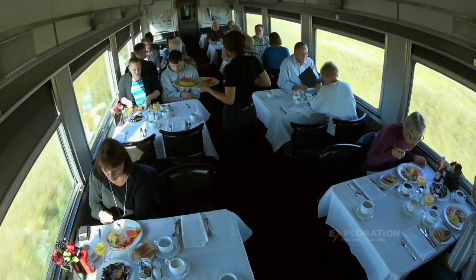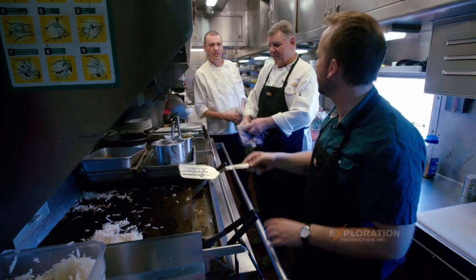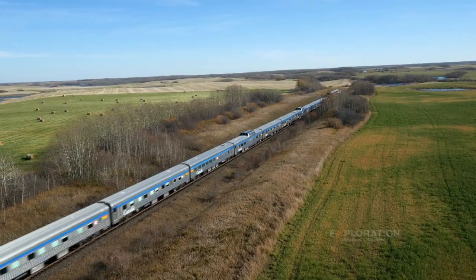Is there a certain part of this journey that's the roughest for you guys? Pretty much this part, because it's a straight line so we can go as fast as we can, right?